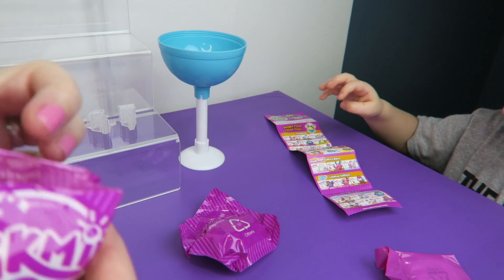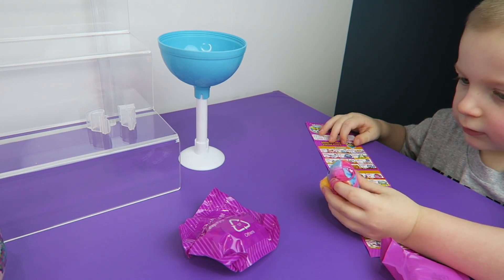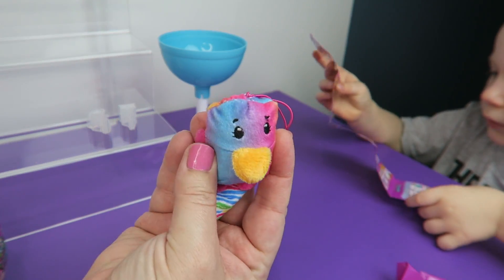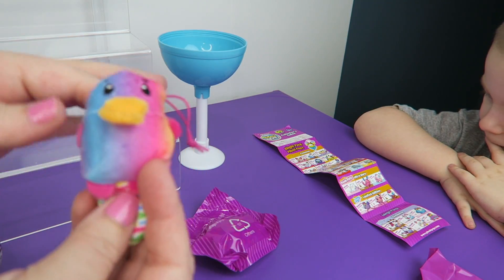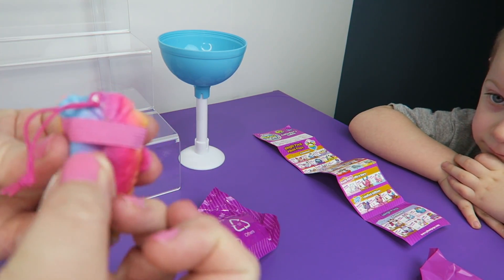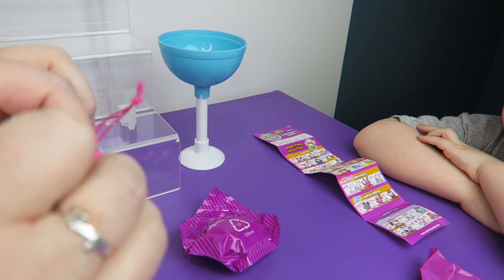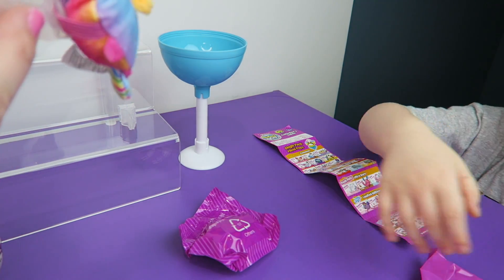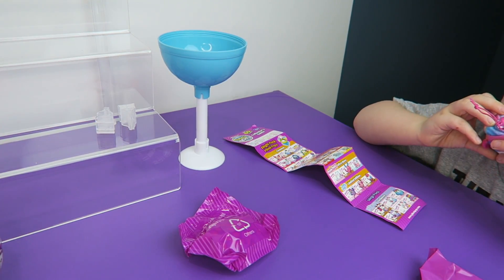All right, here's your first Pikmi Pop surprise. Who's in there? The bird guy! Oh neat, look at that guy. So the difference between these and the regular Pikmi Pops we used to open is they have this little elastic on the back right here, so you can put this on the elastic and hook them onto places — like onto a pin or whatever. Maybe on the refrigerator?